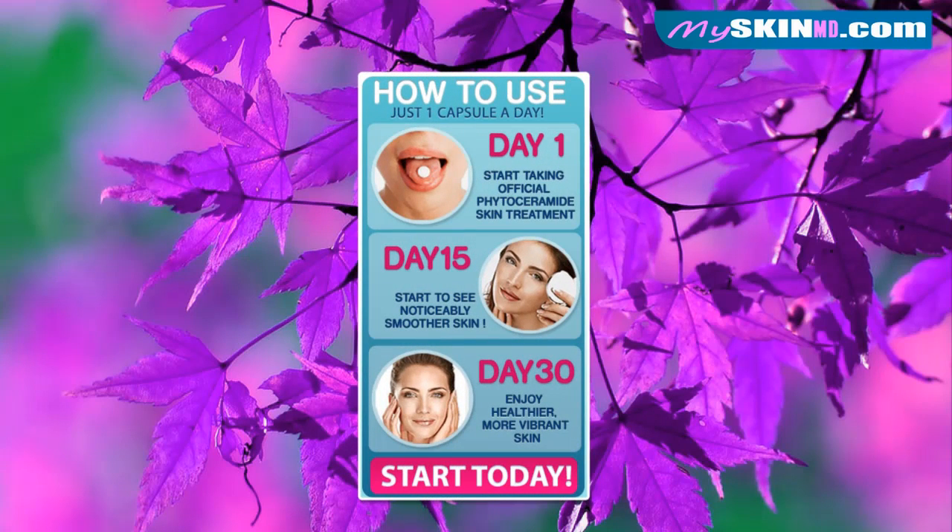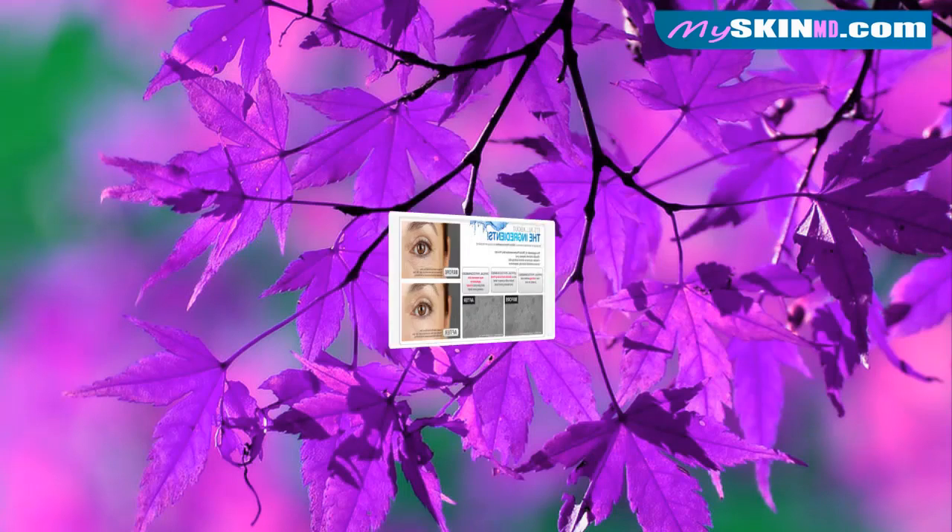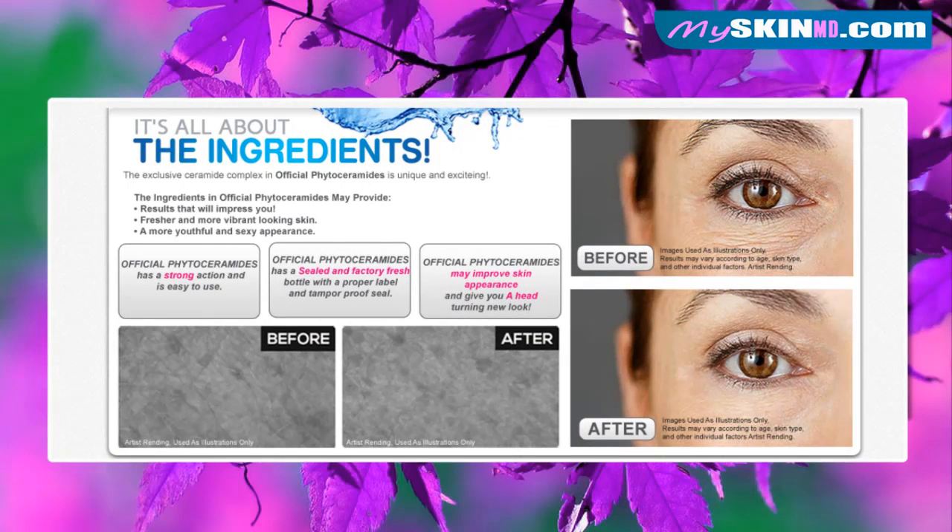In 30 days. How to use: just one capsule a day. Day one, start taking Official Phytoceramides skin treatment. Day 15, start to see noticeably smoother skin. Day 30, enjoy healthier, more vibrant skin. It's all about the ingredients.